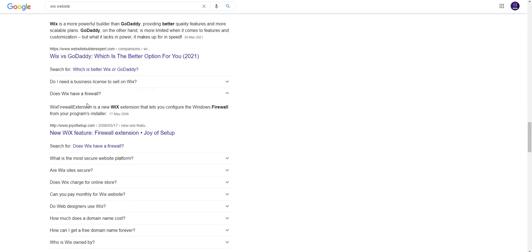Does Wix have a firewall? The Wix firewall extension is a new Wix extension that lets you configure the Windows firewall from your program installer.